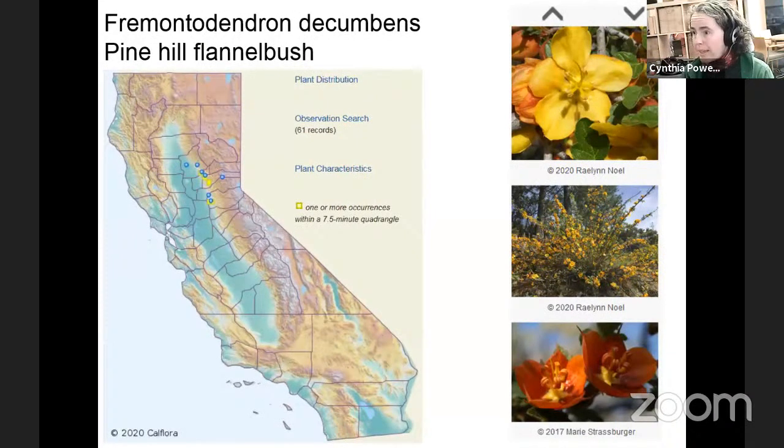For example, Raelynn Noel's photo was chosen to be part of the Pine Hill Flannel Bush taxon report page. It shows the distribution of the species — these yellow squares represent one or more occurrences within a 7.5-minute quadrangle. Within these quads, someone has found the species. You can scroll down and look through all the beautiful photos submitted by Raelynn and others, click through any of them to see more details about observations for those species, scroll through photos, look at plant distribution in more detail, see all observations, and view plant characteristics.